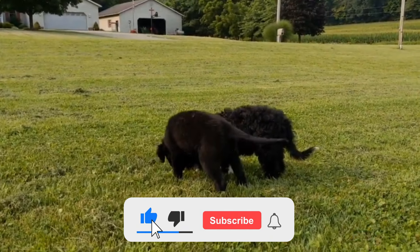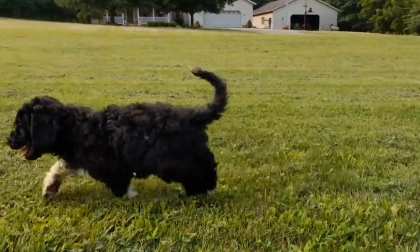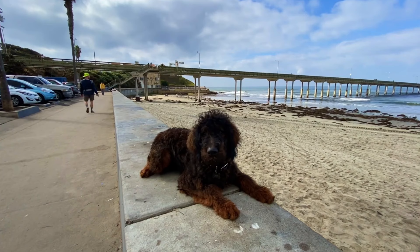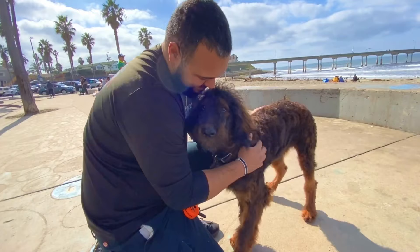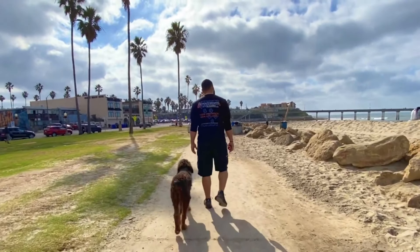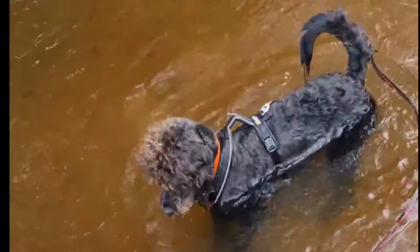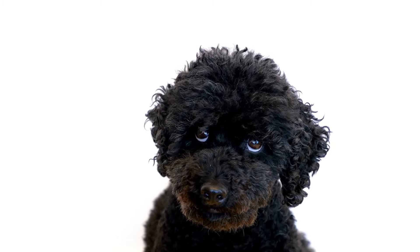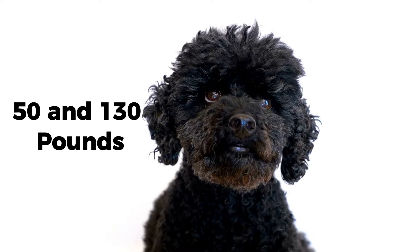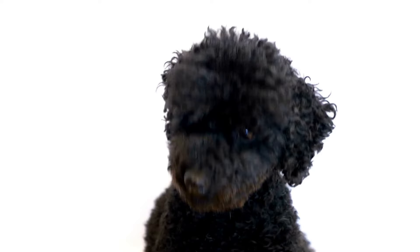The Rottweiler Poodle Mix puppies exhibit a trainable and obedient nature, thriving on pleasing their owner. This dog's amicable and sociable disposition extends to interactions with both humans and fellow animals, making them a superb choice for family life. Nonetheless, maintaining their contentment and well-being necessitates ample physical activity and mental engagement. Anticipate a weight range of 50 to 130 pounds and a lifespan of 10 to 15 years for the Rottweiler Poodle Mix.